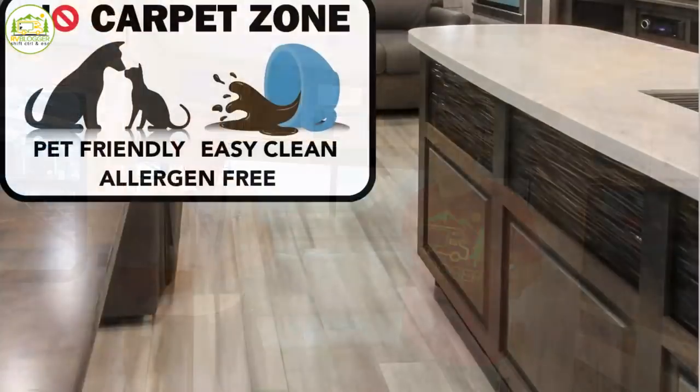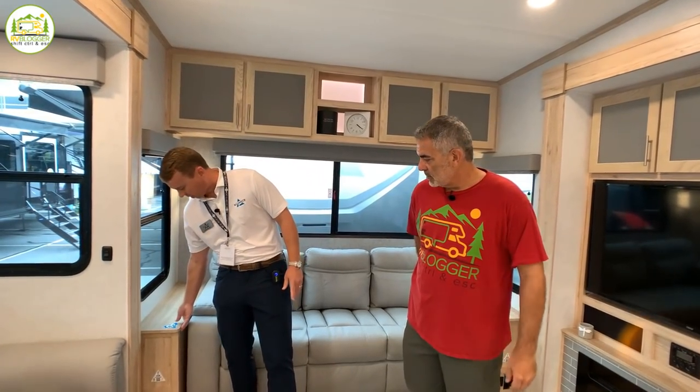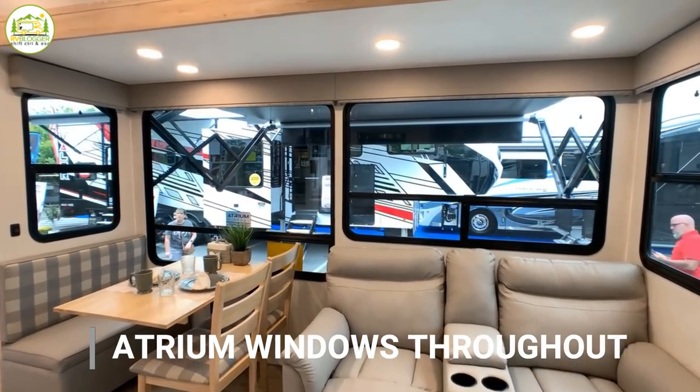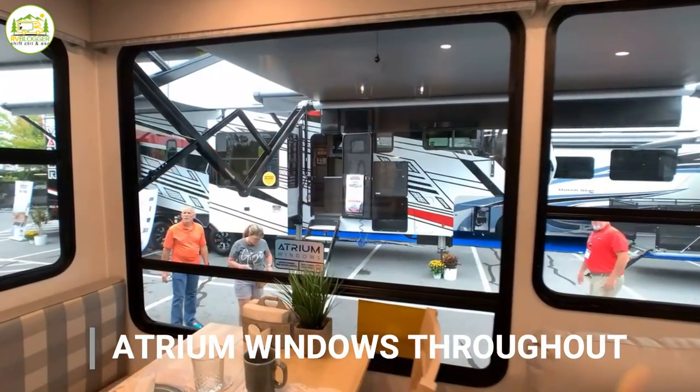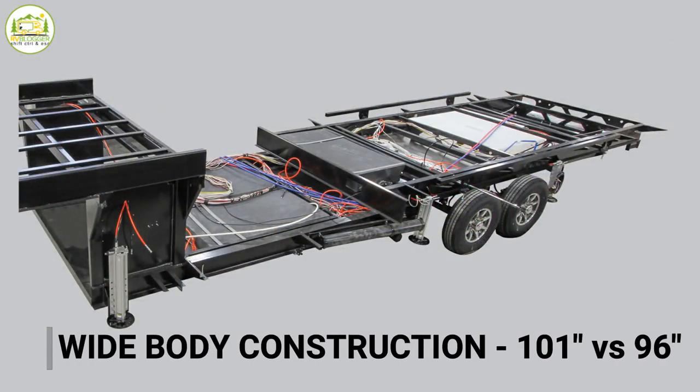We didn't want to just come out with another me-too mid-profile fifth wheel. We've had a lot of success with our Paradigm and rolled in many of its features — carpetless interiors, maximizing storage, flip-up countertops, and big windows. You're camping — you want to see outside. We have nice big atrium windows throughout. The really unique thing we did is go with a wide body construction at 101 inches, whereas most smaller fifth wheels are 96 inches.